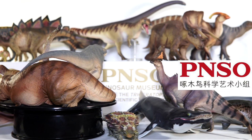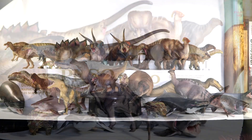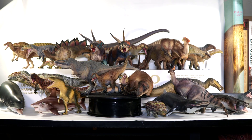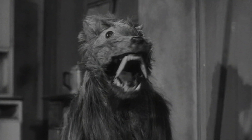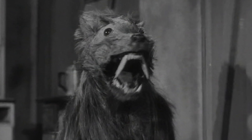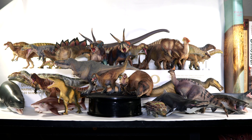And of course PNSO sure pulled their weight, producing a staggering 22 figures throughout the year. I think we are seeing a distinctive shift in the market. I hear a lot of people complaining over the saturation of unofficial Jurassic-inspired products, and whereas that was a fair complaint at one point, the pendulum has swung back and now it has never been a better time to be a scientific model collector. There's almost too many great offerings to pick from.